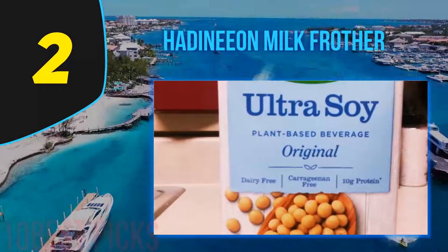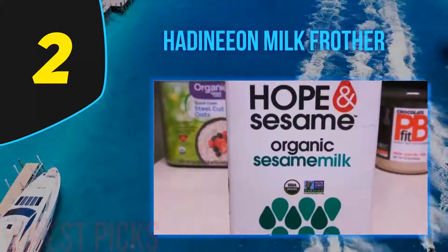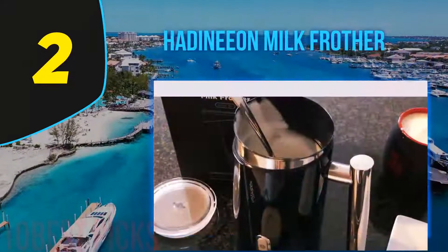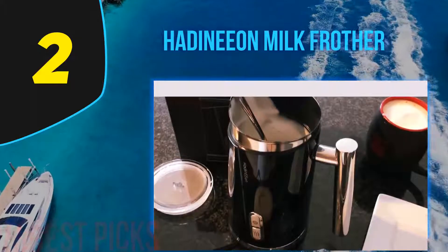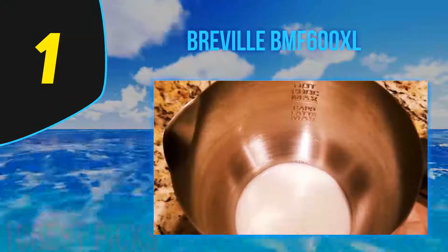This milk frother is almost like a ninja — its powerful motor doesn't make much noise and will finish its work without you knowing it's there. Made of stainless steel, it helps in maintaining the temperature inside and makes it more durable, also adding to the ease of cleaning. For those of you who like super hot coffee, this might not be ideal, as it heats up milk to the optimum temperature only and no further.